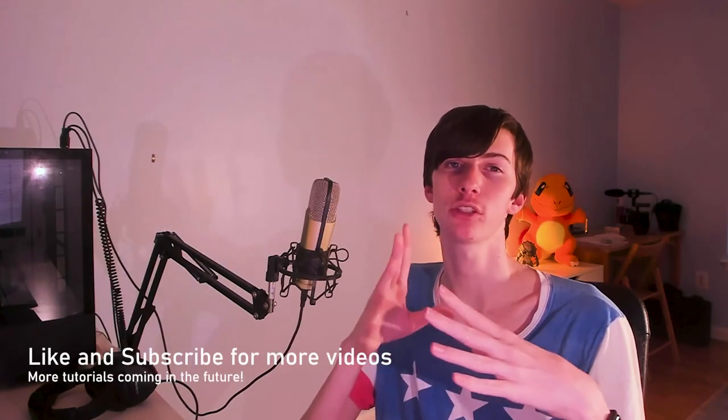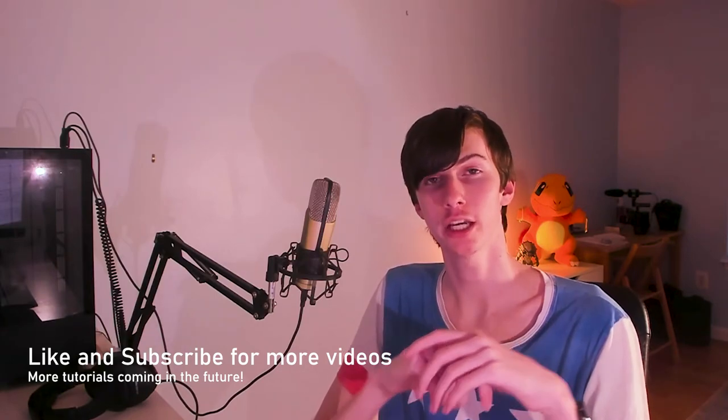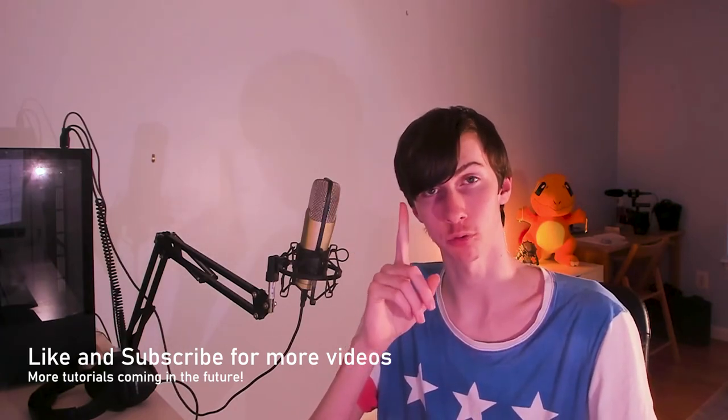If you enjoyed this video, be sure to like and subscribe because I have more tutorials coming out in the future, including one on how to improve your webcam's visual quality — if this tutorial was helpful, that one you'll probably end up loving as well. If you still have questions, leave a comment below or join my Discord server and I'll do my best to help you out. I seriously hope this video was helpful in improving your microphone's audio quality, and I wish you the best of luck streaming on Twitch, YouTube, or whatever platform you choose.